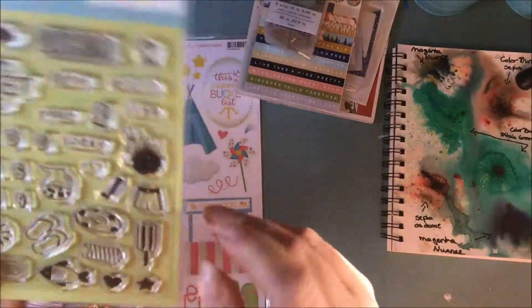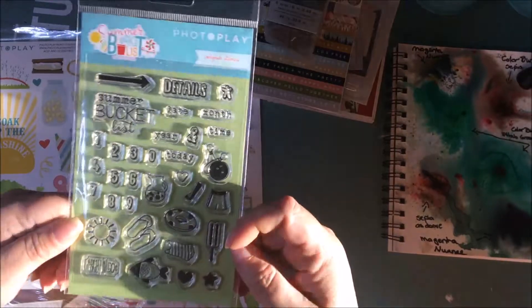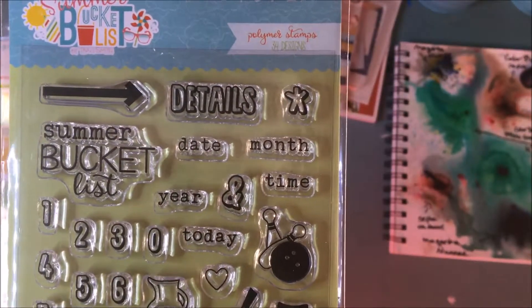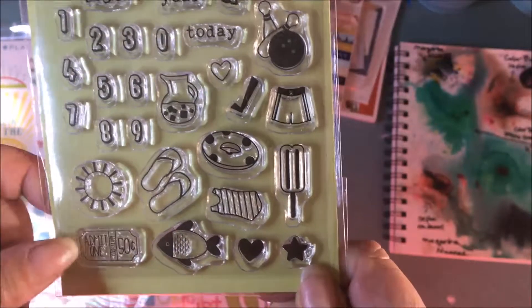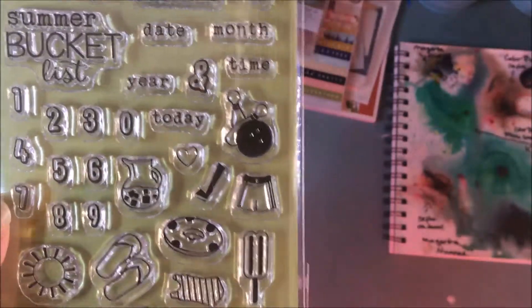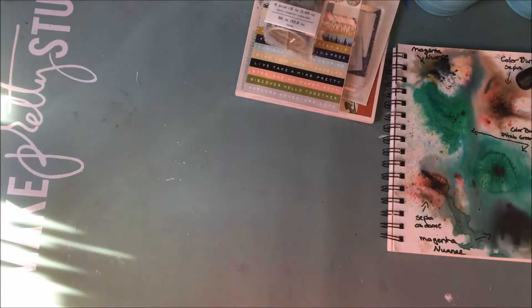It also came with some amazing stamps. It says 'Summer Bucket List,' numbers, date, months, time, year, today. And here's a little ticket that says 'Admit One' — sun, flip-flops, ice, lemonade, bowling, a little fishy, popsicle. Really cute. So that's that one.